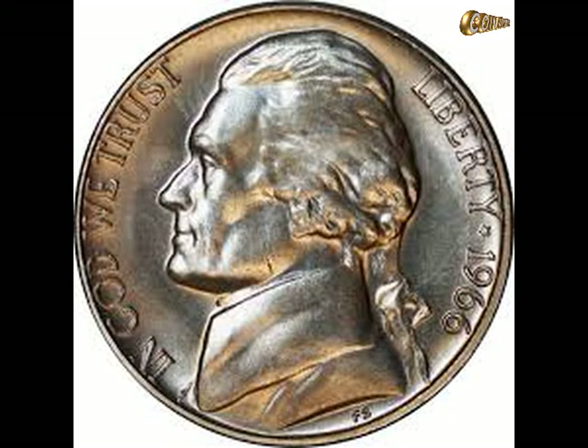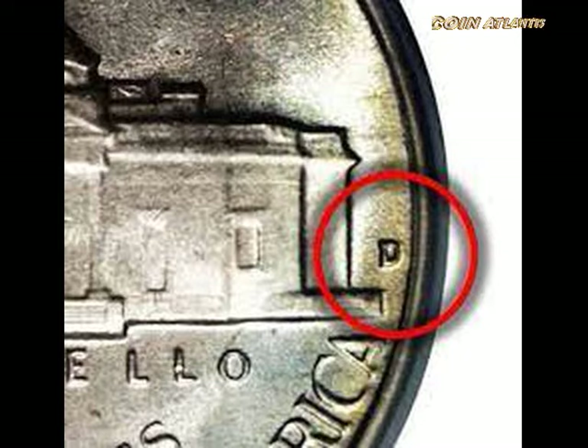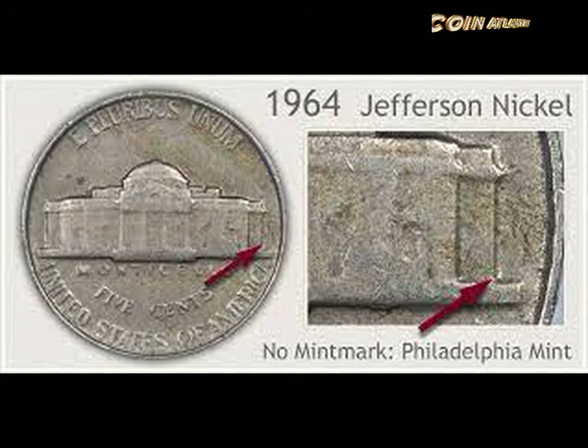The coin shortage of the 1960s due to hoarding meant the mint stopped putting mint marks on coins to discourage silver stacking. The 1964 nickel was the last five-cent coin to bear mint marks until 1968. 1964 nickels came from the Philadelphia and Denver mints, so you won't find any with the S mint mark, but the 1964 SMS can be quite valuable — $30,000 or more.